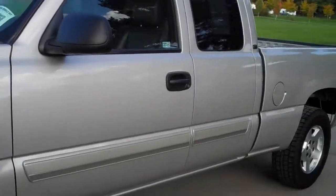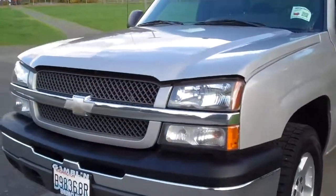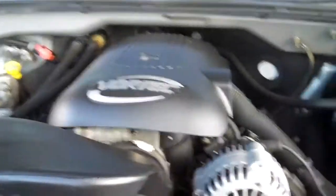Extended cab, silver birch. This truck here is a really nice truck. It's also got the 5.3 V8. Let me show you that here — it's very clean under the hood.